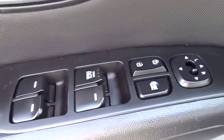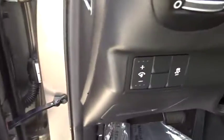Power windows, electronic stability control, panic alarm, tachometer, overhead console, remote keyless entry.